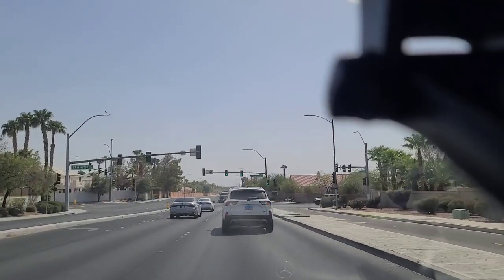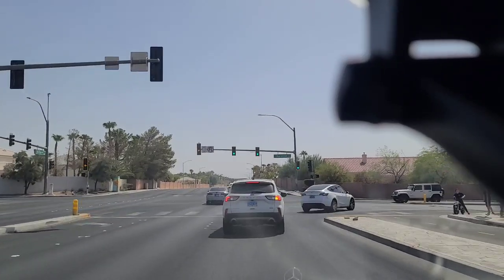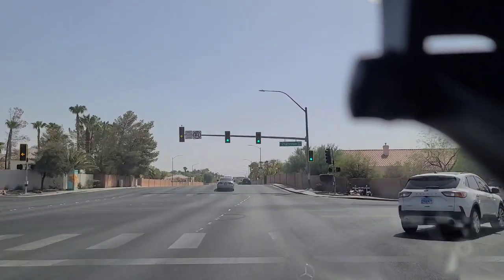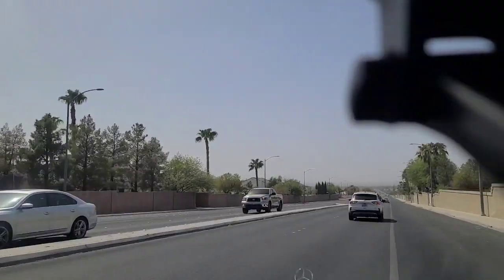Hey folks, welcome back here to the Vegas Don Channel. We're here on Hollywood Boulevard about to make a right turn and go westbound. There's a little mini pocket bike with a couple of kids on it — that's scary.